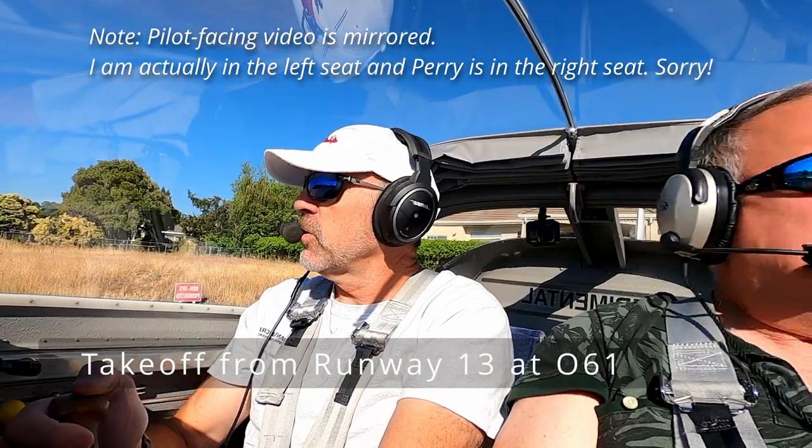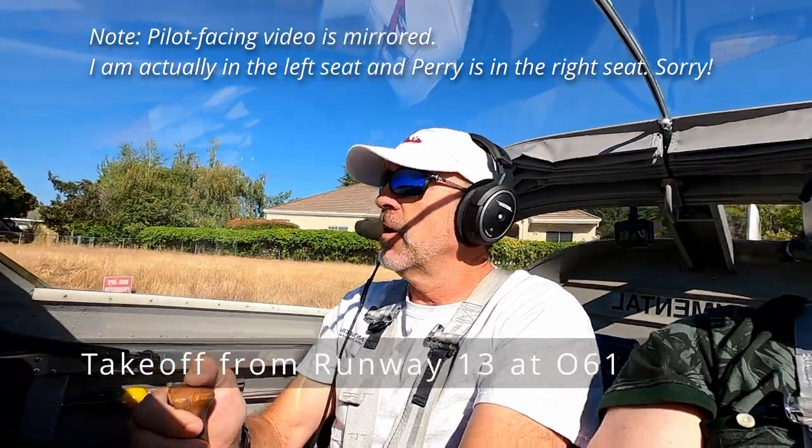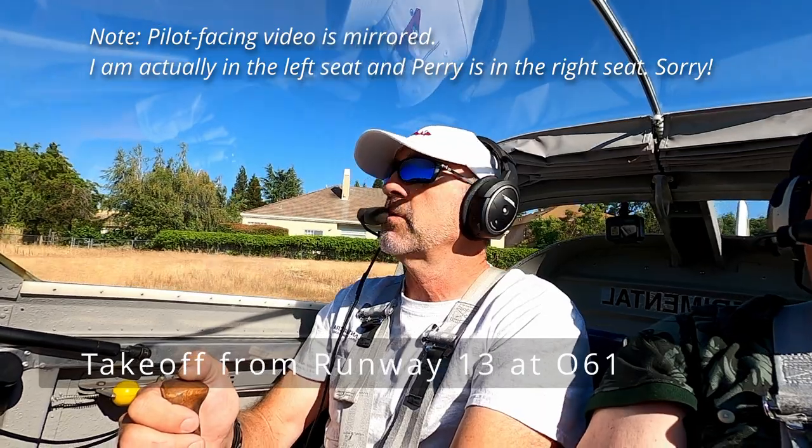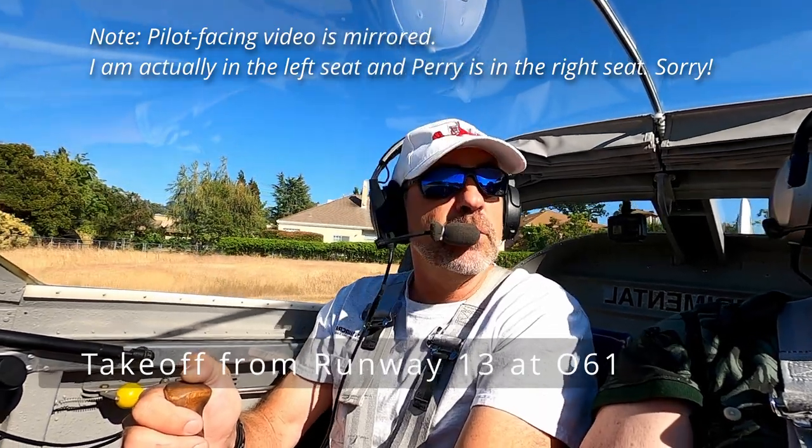Cameron Park traffic, RV 907 Delta Juliet taking runway 13 for takeoff. This will be a right crosswind and right downwind departure, staying out of the Cessna's way, Cameron Park.